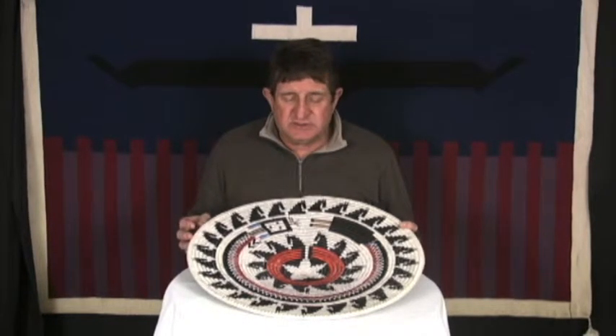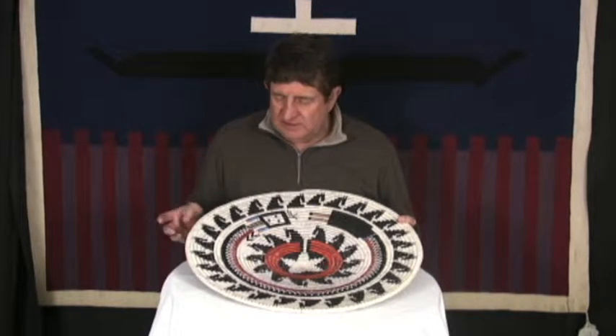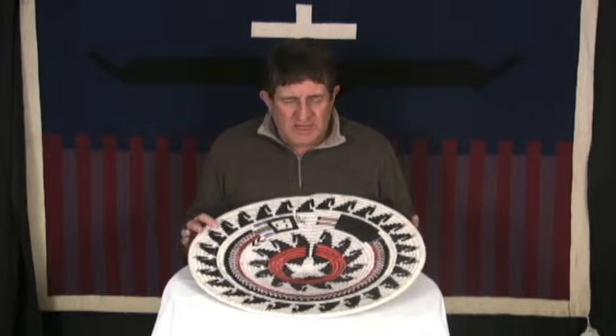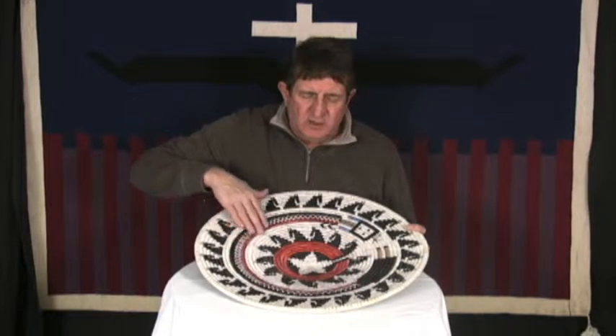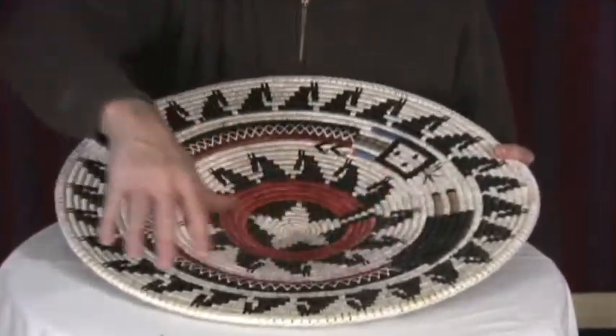This basket is also by Lorraine Black. She saved this basket back for a little while — had it a couple of months — and said she made it and set it back just for a rainy day. I guess it was raining, so she brought it in. It's one of her classic designs: the rainbow yay wrapped around a ceremonial center with horses around it.